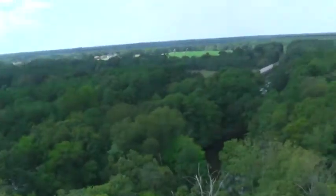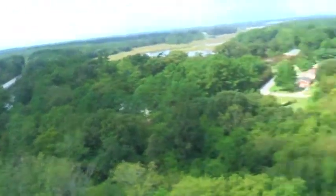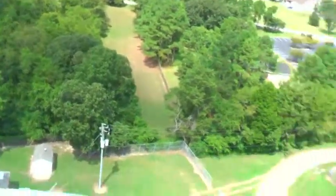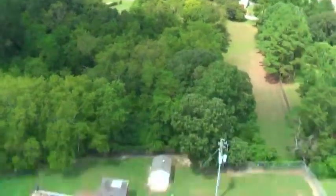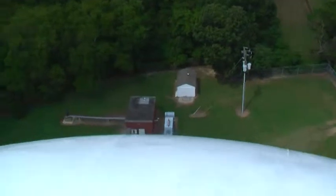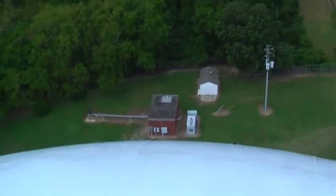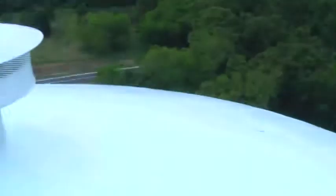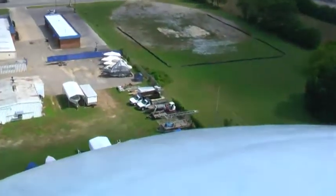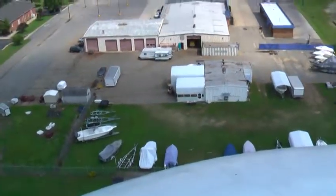That river is still continuing on. There's the Grouttown bypass bridge. See if I can walk out to the edge a bit, see how far out I can get. There's my tether, just keeping me locked to the ladder. There's the actual well located on top of this water tower.